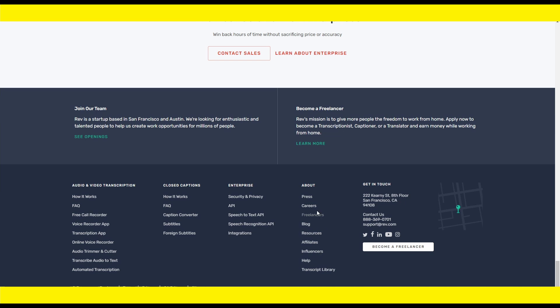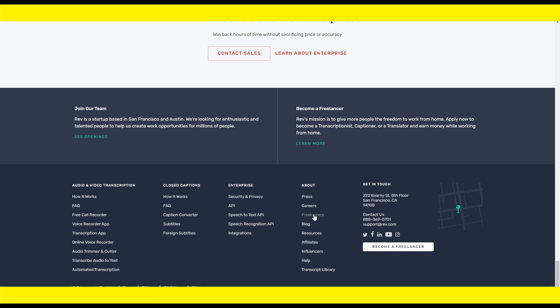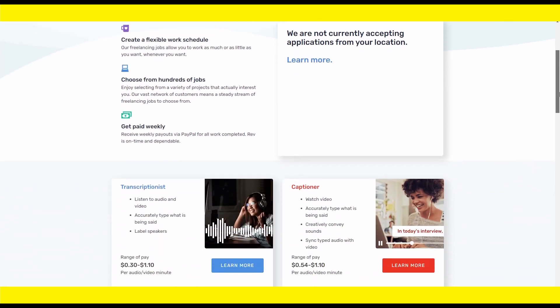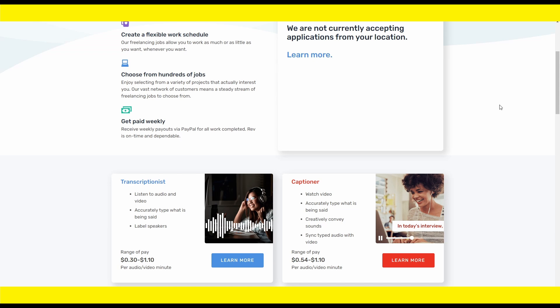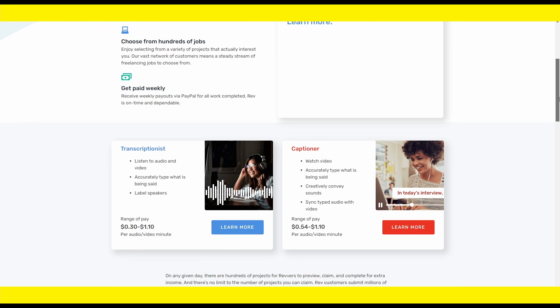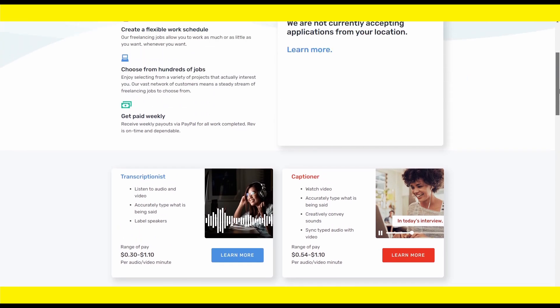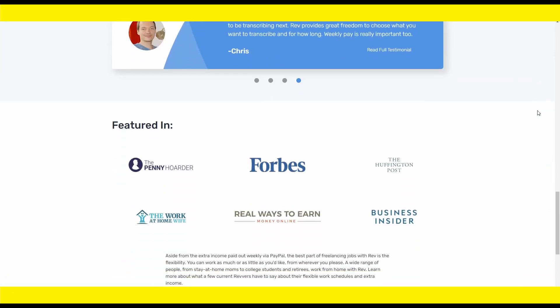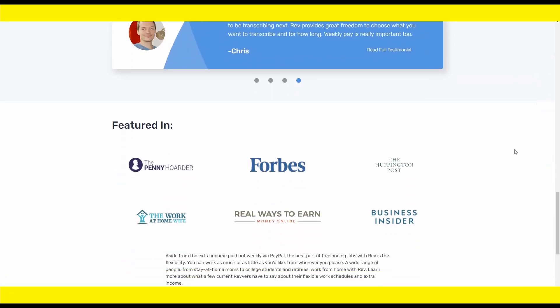Scroll down to Careers and that will bring up the freelance jobs — work from home with Rev and earn money transcribing or captioning from home. You can do this from anywhere in the world. All you need is Google Translate and a computer or even a phone. Create a work schedule that is adaptable and every day you have the option of selecting from hundreds of jobs. You are not required to know any other languages as long as Google Translate does the work for you. Rev has been featured in Forbes and many other publications — it's a very legitimate site to earn some extra money.